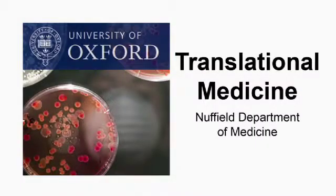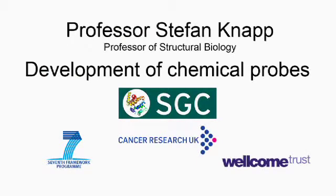This is a podcast from the Nuffield Department of Medicine. Professor Stefan Knapp tells us how the development of chemical probes helps us to find new drugs. Hello Stefan. Hi. Why is it getting harder to develop new drugs?